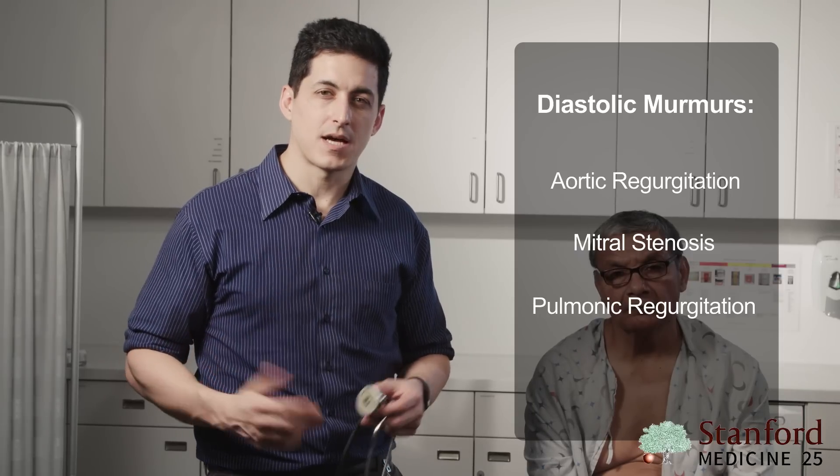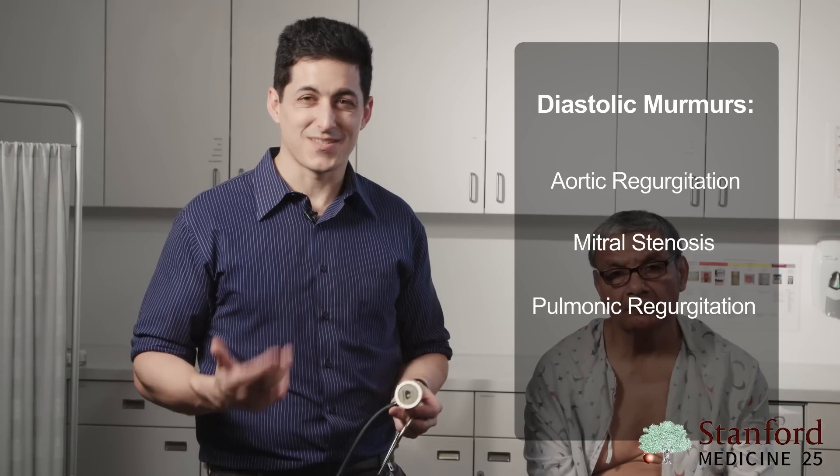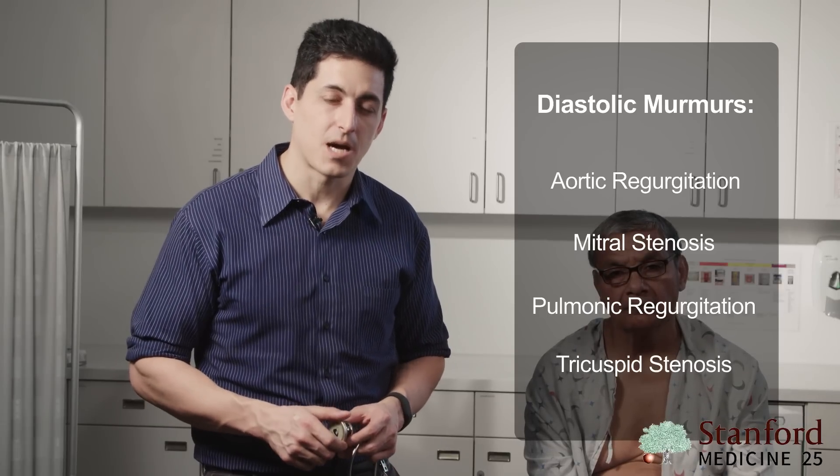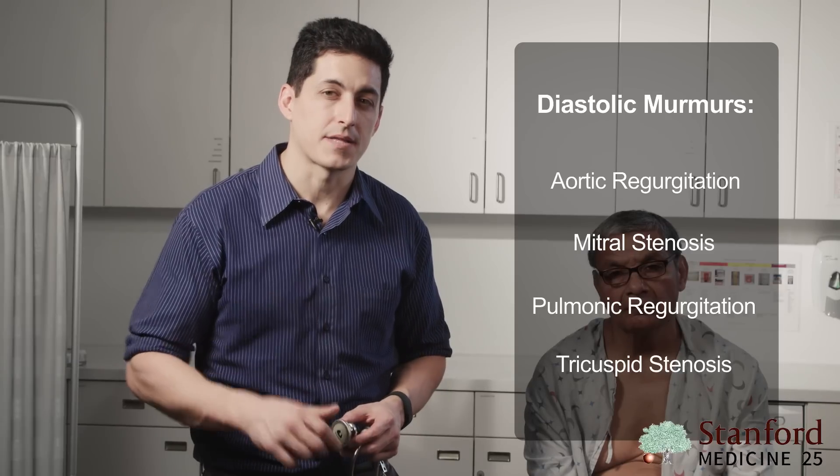Pulmonic regurgitation is most commonly caused by pulmonary hypertension, though infective endocarditis can cause it as well. And lastly, tricuspid stenosis is probably the least common of them all, usually seen in something such as carcinoid heart disease when found by itself.